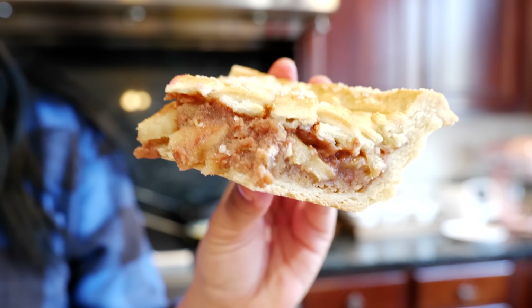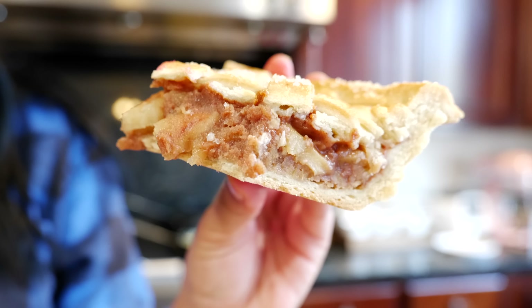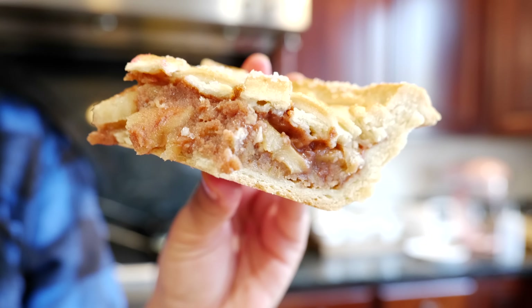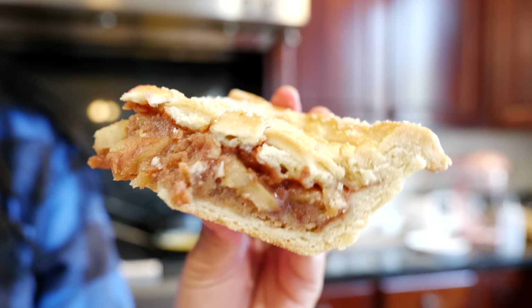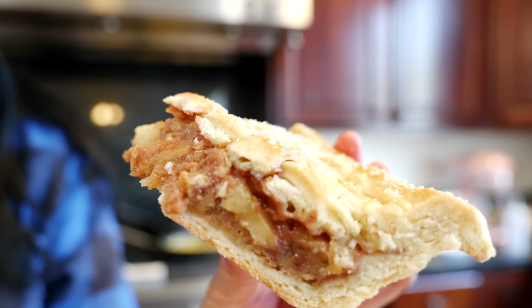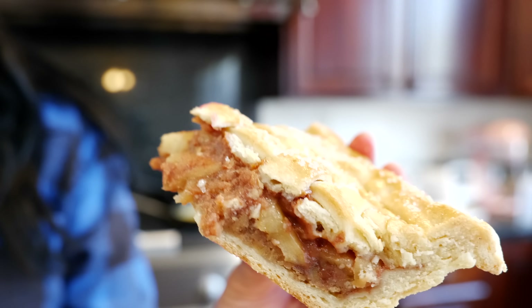Your pie crust should not be overly sweet, because the filling has to have that. If you love the McDonald's apple pies, you're definitely going to love my style of pies because that's something I love too. This is more of a grandma's pie — it's so good, it really is amazing.